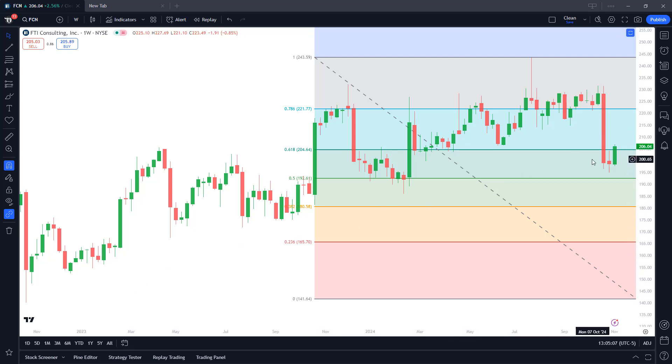You can see higher lows forming on the chart, but it hit kind of a head and shoulders pattern over here — head, left shoulder, right shoulder — and now it's kind of falling down, feeling this neckline.